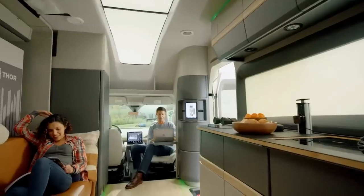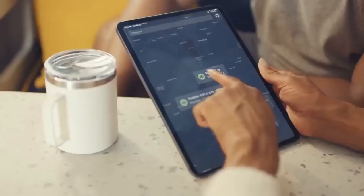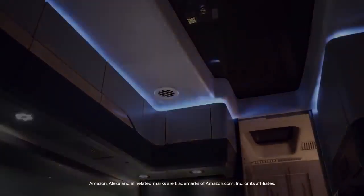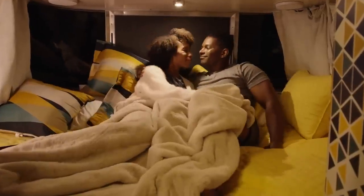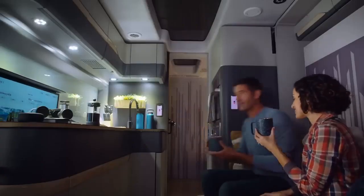This electric vehicle is equipped with a smart sound feature that simplifies all activities in the room. The interior is quite luxurious, with a comfortable kitchen, bed, and small room. So far, it is not known when this electric vehicle will be marketed.